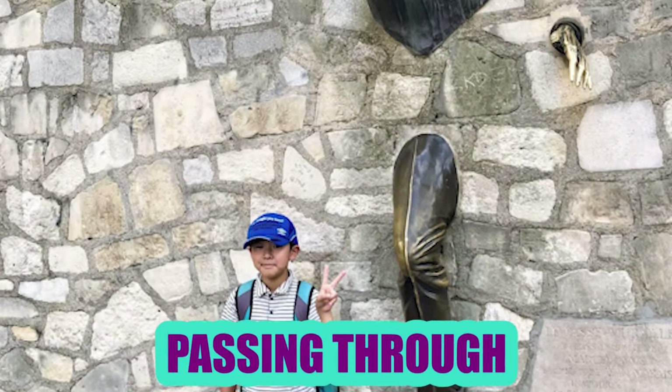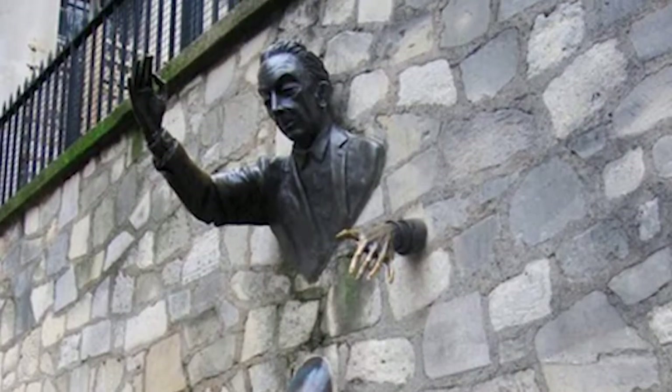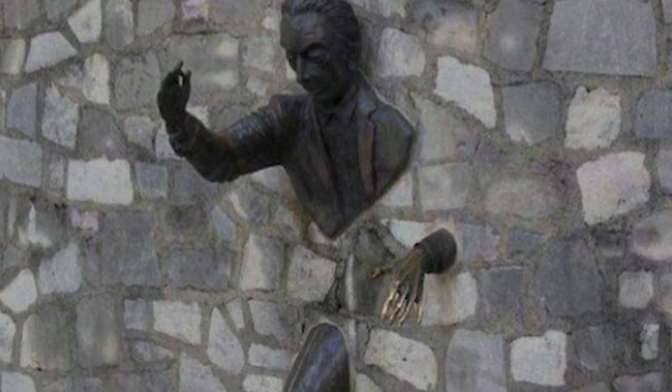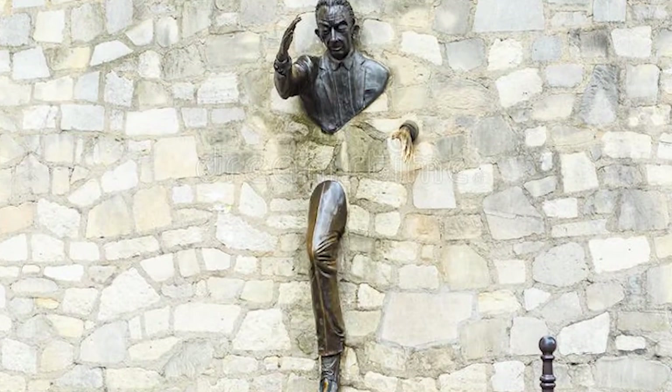Passing Through: The Passer Through Walls is a famous statue in Paris. Its creator based it on a fictional character by novelist Marcel Ami. The character has the ability to walk through walls, which led him to live a life full of crime and adultery. In one of his adventures, his supernatural abilities suddenly stopped and he got trapped inside the wall.